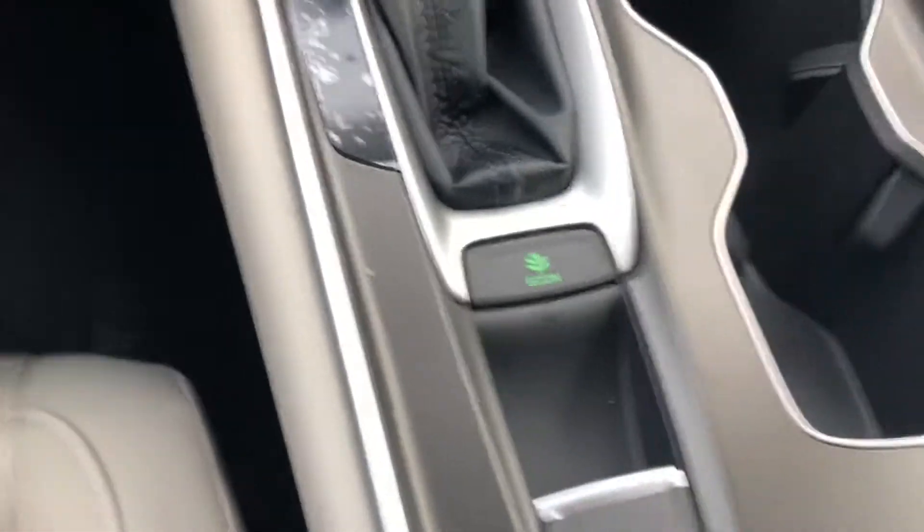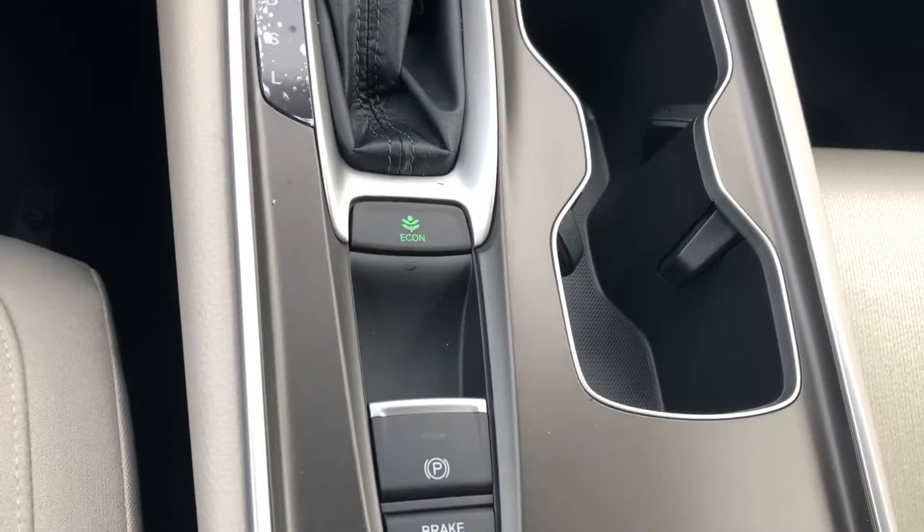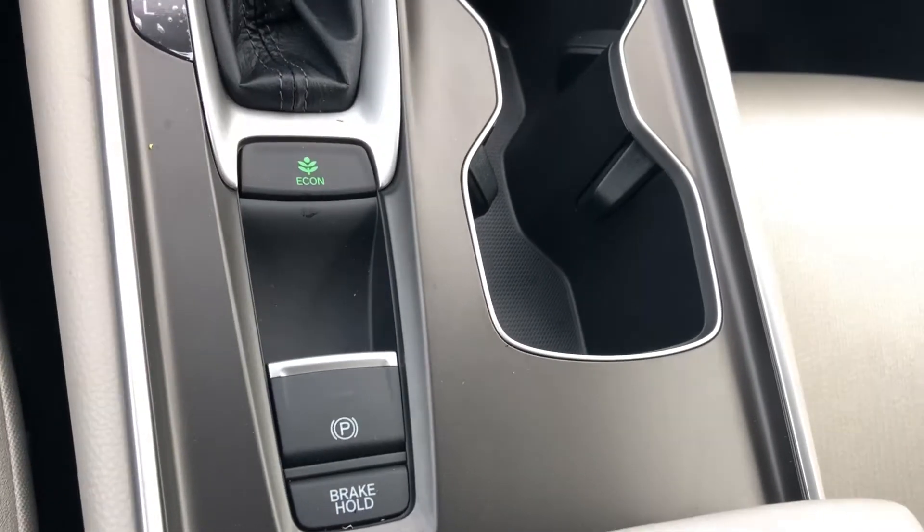You have an economy button that is going to save you an additional three to four miles per gallon. You have an electric parking brake — there is no more manual handbrake. You also have an electric brake hold that is going to allow you to take your foot off the brake when you come to a complete stop.